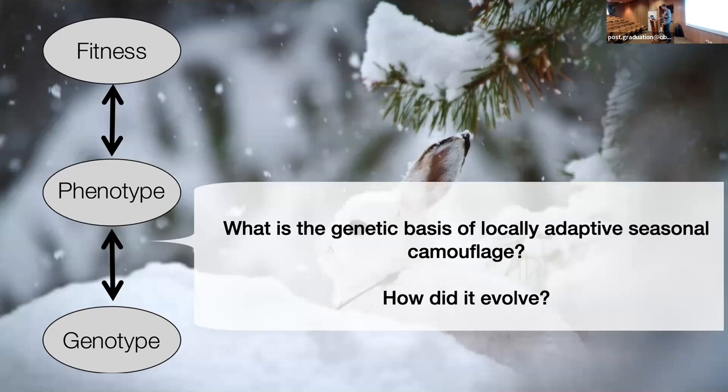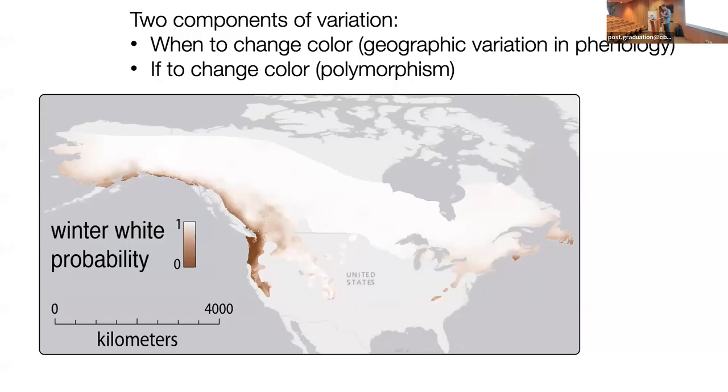It's sort of narrow through time — there's only a period of maximal mismatch that happens for a couple of weeks each year. But at that time, individuals that are mismatched get eaten a lot faster. This trait is closely tied to survival; this system relies on camouflage fundamentally for survival, should be under really strong selection, and is predicted to become very compromised with climate change and loss of snow. Next, we're going to dive into the genetic basis of locally adapted camouflage and how it evolved.